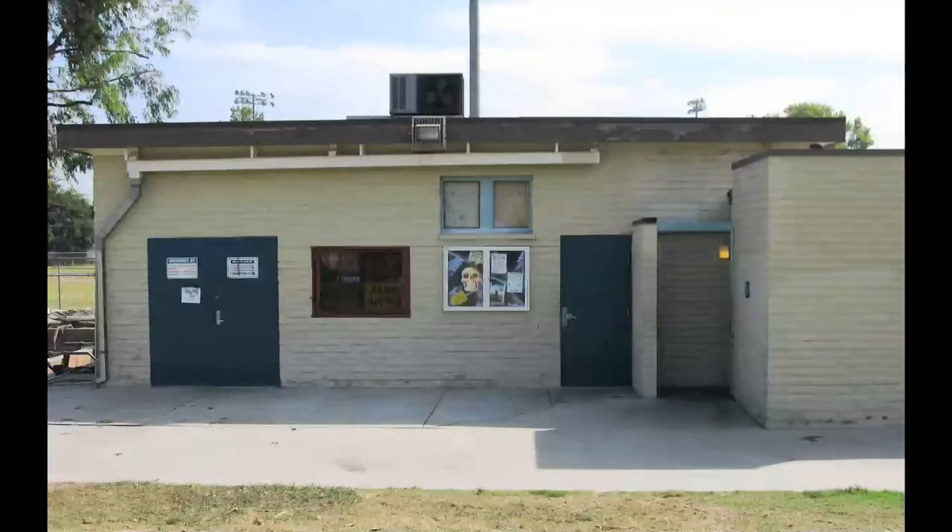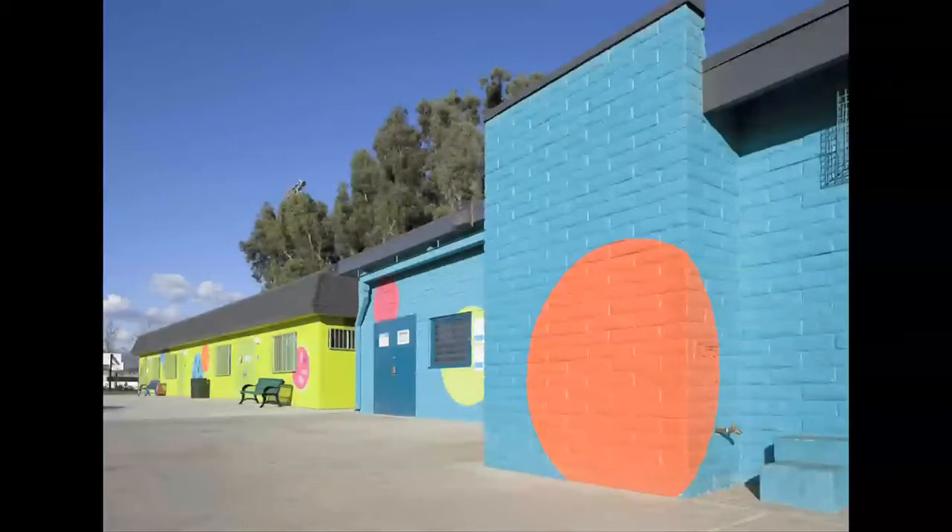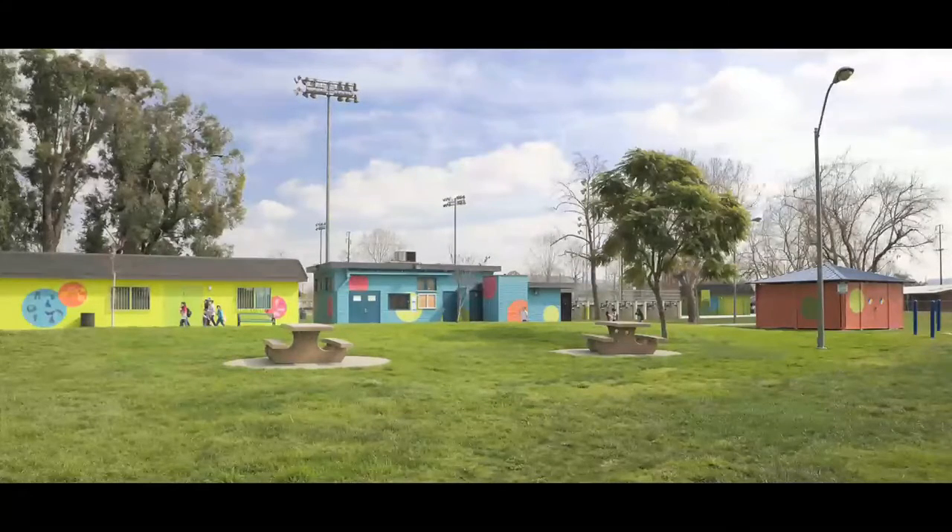The first time we came here, the buildings were institutional, some not even constructed yet, with this institutional brown-gray atmosphere. We really felt like we wanted to impact that with our art piece on a big scale, and also address the fact that this big park has a lot of different elements — it needed a more unified identity.